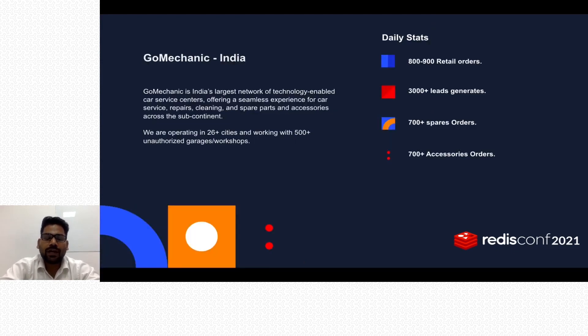GoMechanic is India's largest network of technology-enabled car service centers, offering a seamless experience for car service, repairs, cleaning, and spare parts and accessories across the subcontinent. We operate in more than 26 cities and work with more than 500 unauthorized workshops. Our daily stats: we fulfill more than 800 retail orders, generate more than 300 leads, and fulfill more than 700 spare orders and 700 accessories orders.